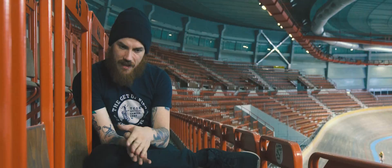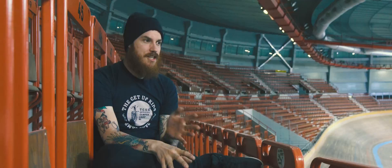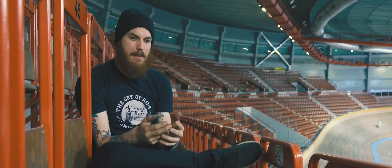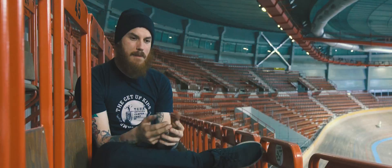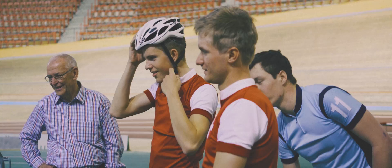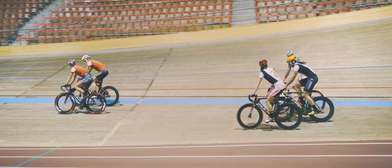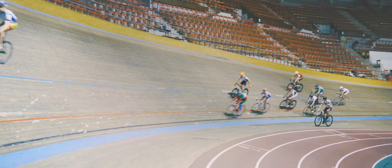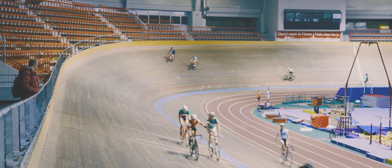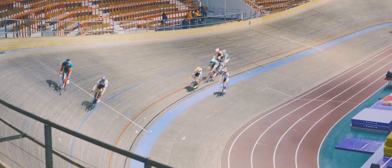With track cycling, there are so many different disciplines — sprint events, endurance events, and team events. Unfortunately, due to time restrictions with the Panorama, we can't run all of those types of events. So what we try to focus on mainly are more endurance group events like points race and endurance race. With a lot of interest, we actually started another training day completely separate from the Panorama for Madison training, so you can come out and see what Madison is like, learn how to sling your partner, and experience the different facets of track cycling.